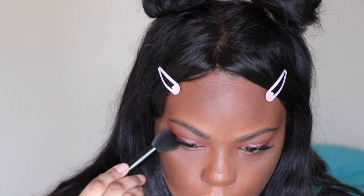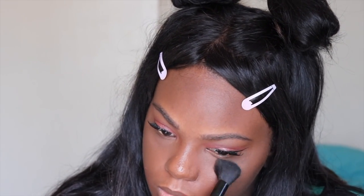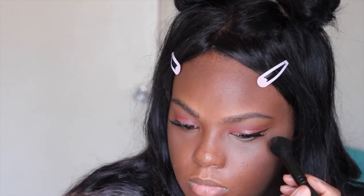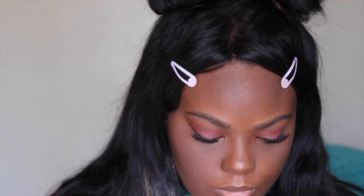Now I'm setting my face with the NYX Stay Matte But Not Flat Powder. I'm taking the same brush and dipping into bronze from the ABH Highlight Palette. Now moving on to blush — my favorite part. I'm taking the ABH Cocktail Party Trio, and from that trio I'm using the shade Sweets.